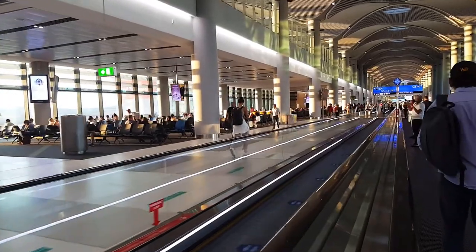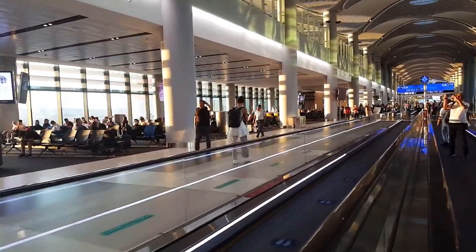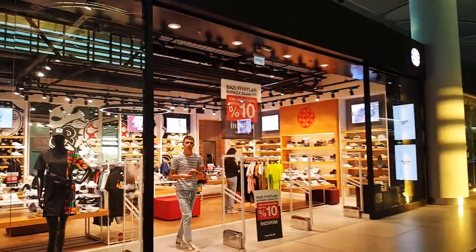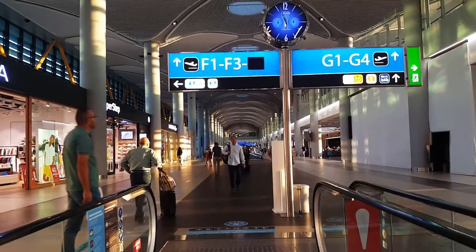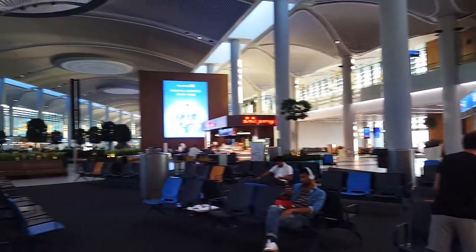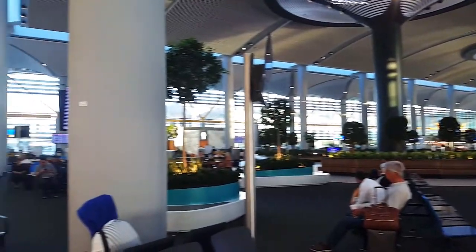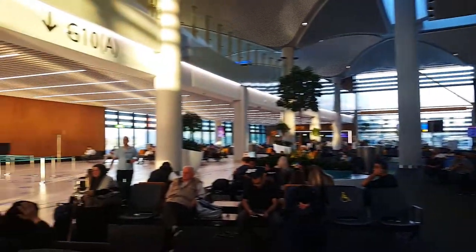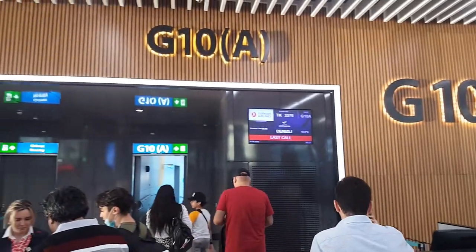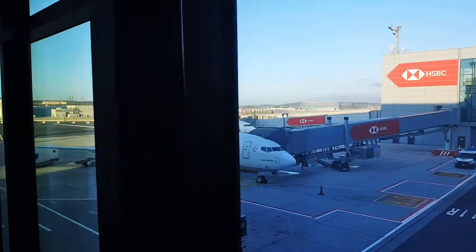We are on our way to our flight at gate G-10A, and there are so many people here who might be going internationally or having domestic flights to other places in Turkey. Our gate was going to open 20 minutes later, so here's a little view of what is around our waiting area near our gate.